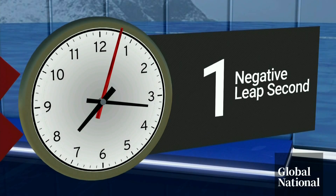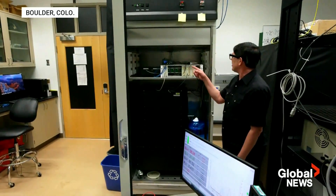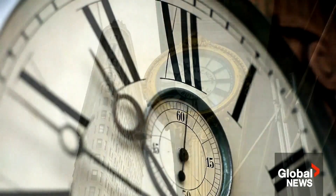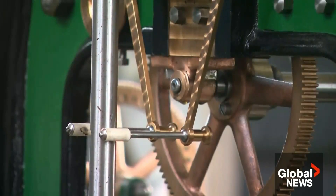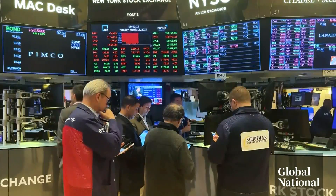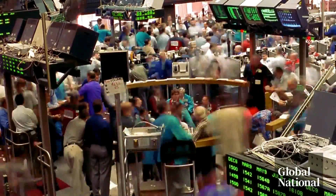Why does it matter? We deal in nanoseconds here — those are billionths of seconds. They keep track of time very precisely at this lab near Denver. Adding or subtracting a full second is a big deal in an interconnected, computerized world — your phone, GPS. GPS works by having atomic clocks on board satellites. Imagine something like the stock market: you have hundreds of millions of transactions happening in a second.